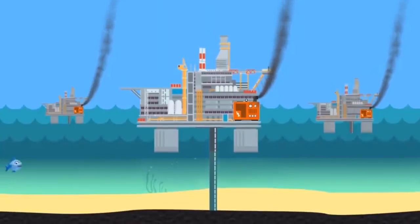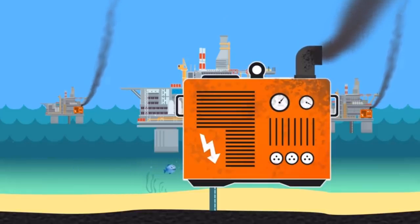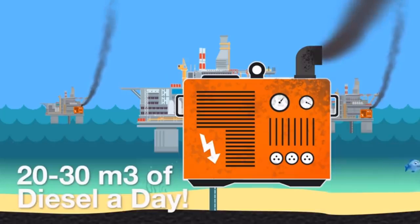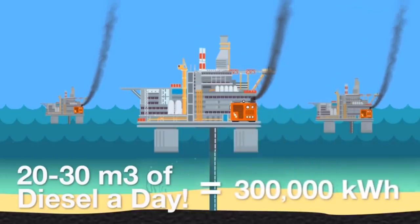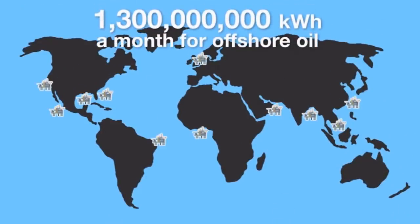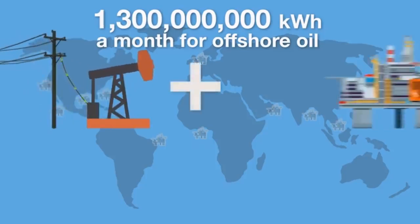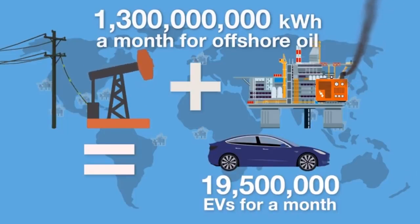What about deep-sea drilling? The most common way of powering an offshore oil rig is with a diesel generator. An average oil rig generator uses 20 to 30 metric tonnes of diesel per day — the electrical equivalent of 300,000 kilowatt hours. There are an estimated 1,470 offshore oil rigs in the world using over 1.3 billion kilowatt hours of energy a month. All this oil pumping combined would be enough to power 19.5 million electric vehicles per month. This is just from the energy used to pump the oil out of the ground in the U.S. and offshore.